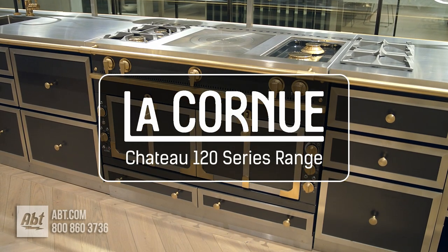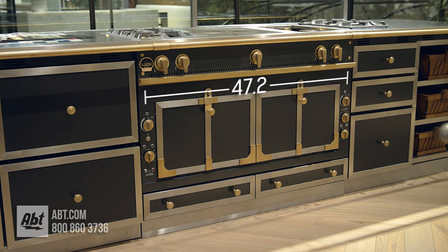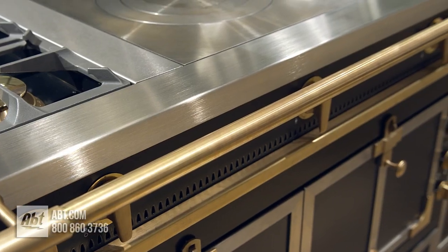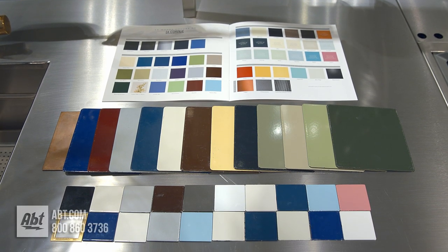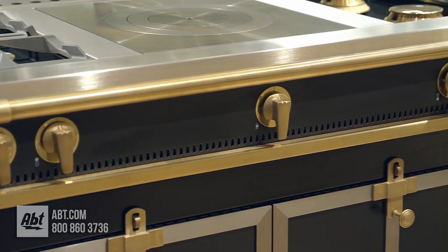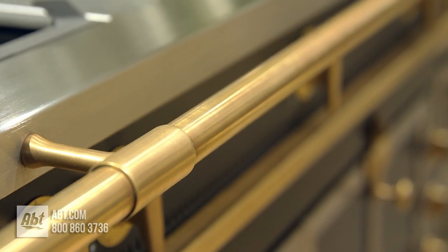This custom range by La Cornue is part of the Chateau series. It measures 47.2 inches wide and is available in a multitude of colors with almost endless trim options. You also have the option to create your own custom colors. The color combination shown is matte black with brushed stainless trim with brushed brass handrail and accents.